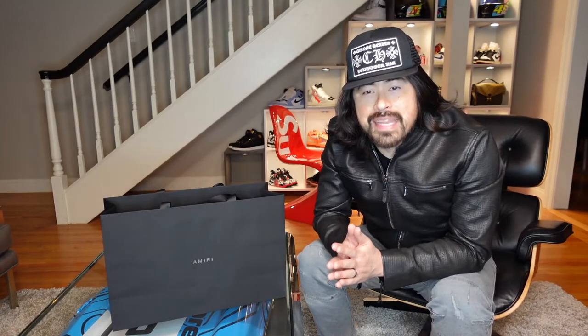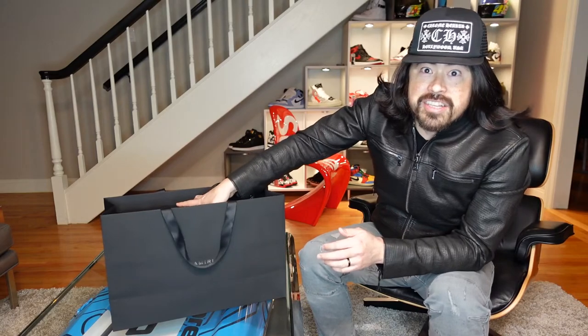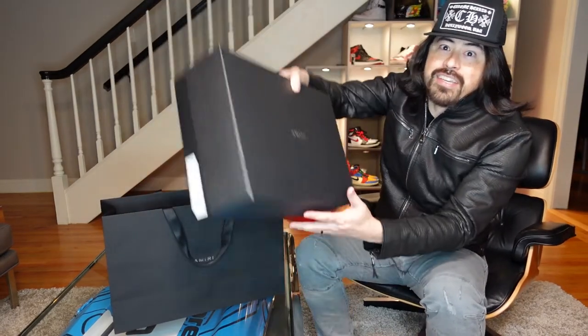One of the things I bought is something I want to share here today, because this is probably one of my favorite pairs of sneakers that I've purchased in a long time. It's something I've been interested in for a while — I've seen photos — but for the first time on my trip, I got a chance to see these in hand and try them on. And I absolutely love them. They are Amiri Skeletal High Top sneakers.